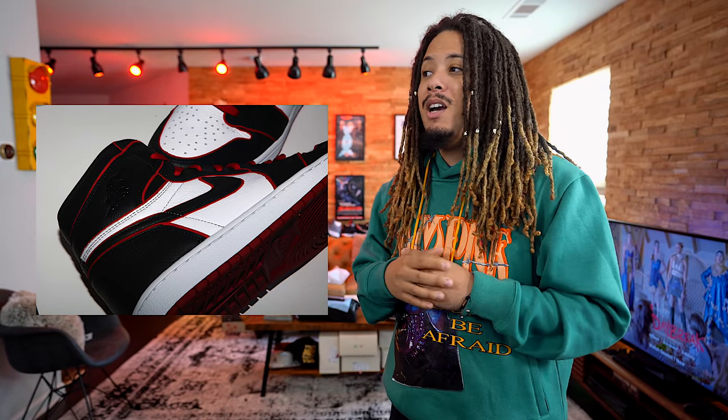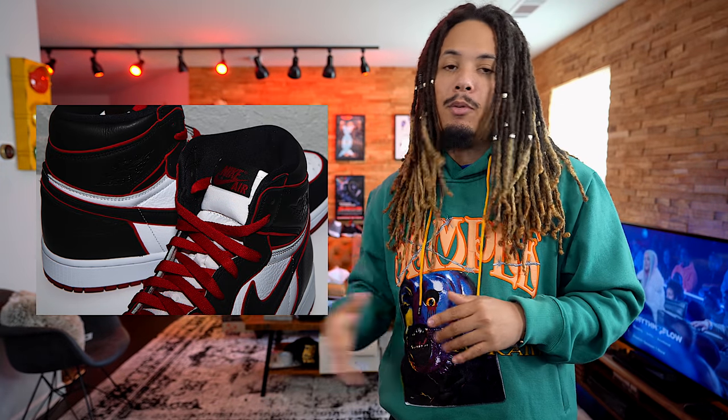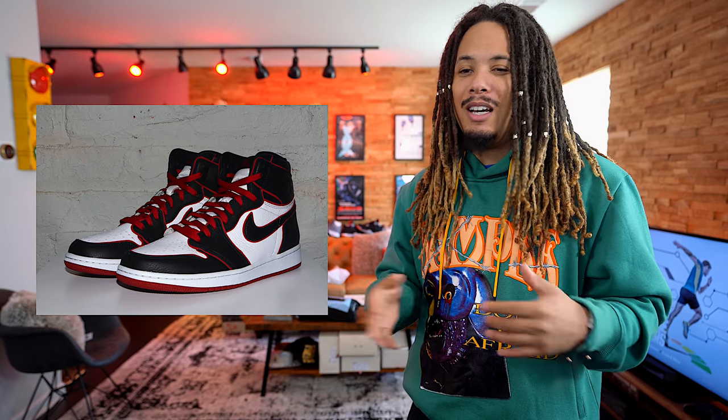Coming in at number 8 is the Jordan 1 Bloodline, releasing November 29th at retail of $160. This is the one also referred to as No Man Can Fly — but now it's called the Bloodline. The quality on this shoe looks immaculate. I'm pretty sure this shoe is going to be number one for a lot of you guys. We've seen about five different versions of this colorway drop this year, but that's not going to stop me from getting it. I sold my Sports Illustrated and my Gym Reds because I saw this colorway coming. This shoe is going to be really dope — I think it's going to sell out pretty fast.